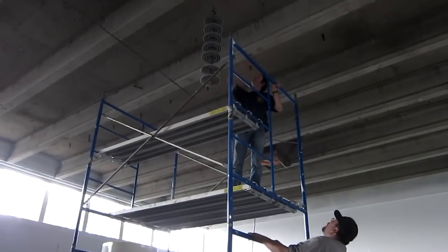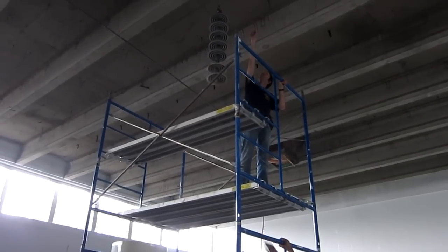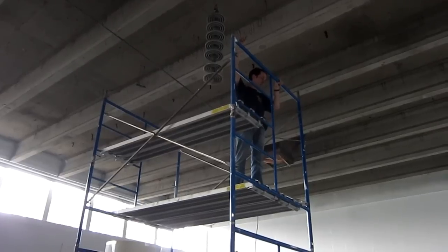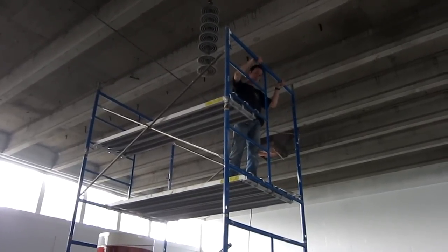Do you think it might be a good idea to set another one of those anchors back about two feet with a sling, in case that one ever pulls - just as a safety? I would say that's a gas.